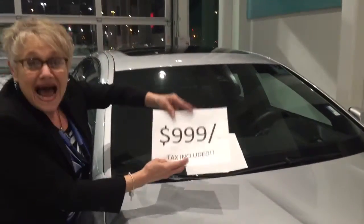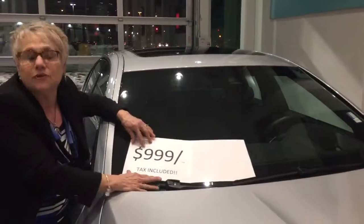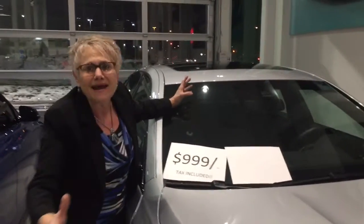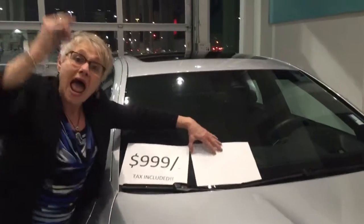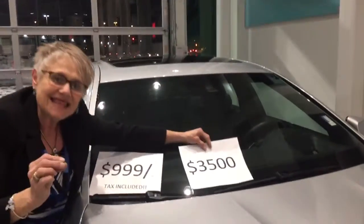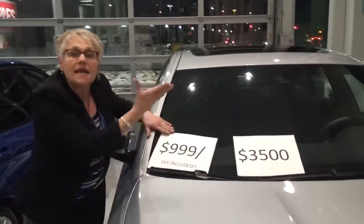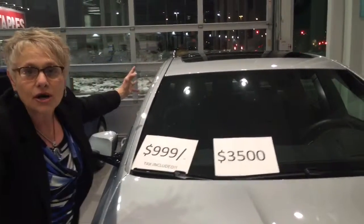Get down here for $9.99 a month — taxes included. When you take the taxes out you're at $800 and something, but it's $9.99 a month. Get down here. We are only going to ask for $3,500 down to achieve $9.99 for this stunning beautiful car.